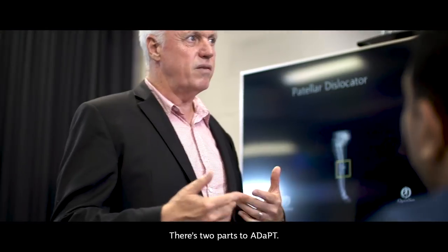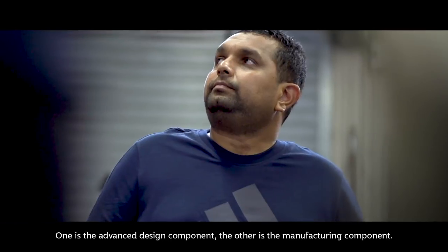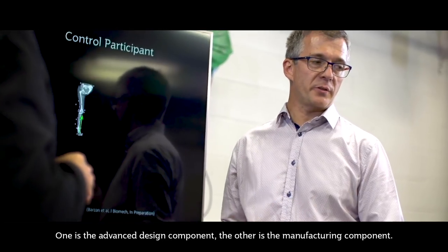ADAPT stands for the Advanced Design and Prototype Technologies Institute. There's two parts to ADAPT: one is the advanced design component, the other is the manufacturing component.